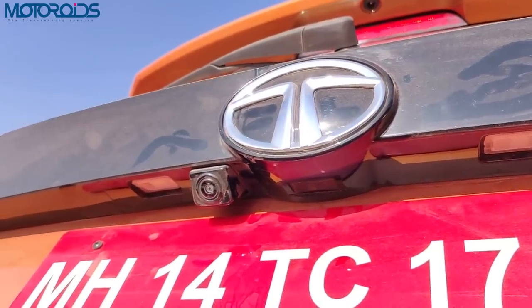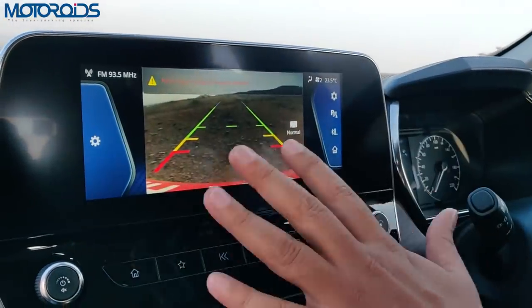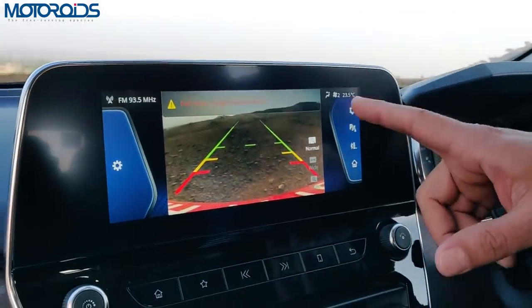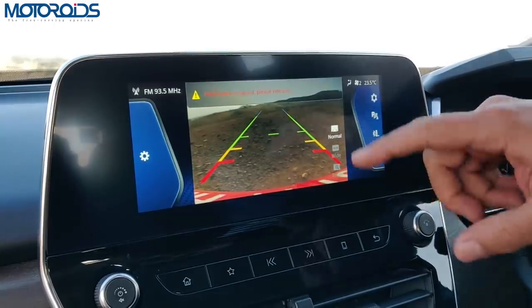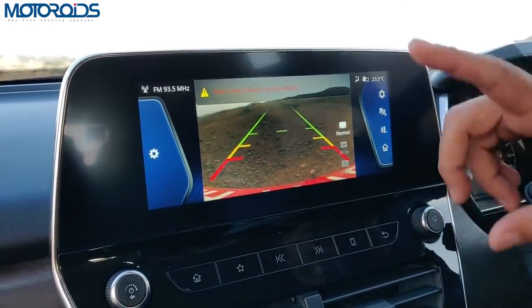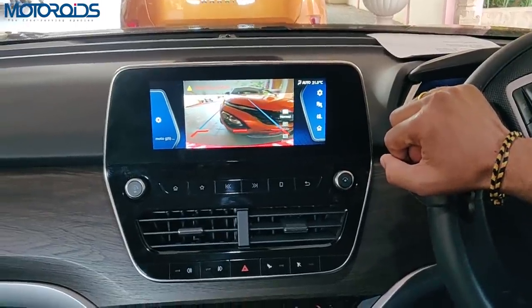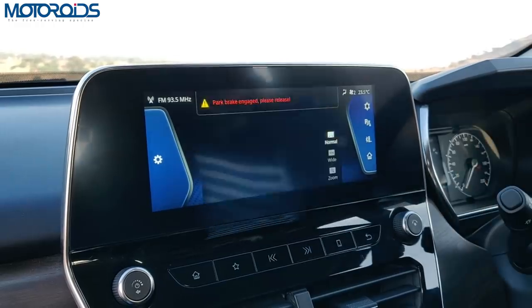The rear-view camera is not the highest resolution display we've seen, but it gives a good view of what's happening behind. The camera resolution itself could have been better — the screen is good but the camera could do with improvement. It has guidelines, and you obviously have parking sensors which can be engaged or disengaged.